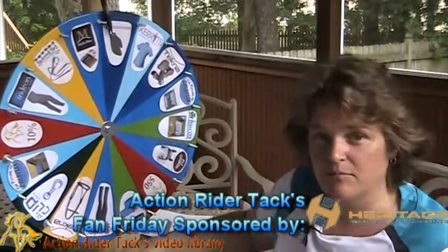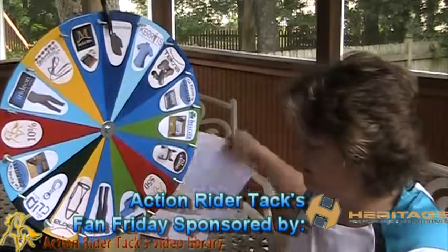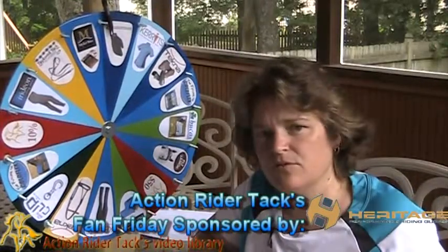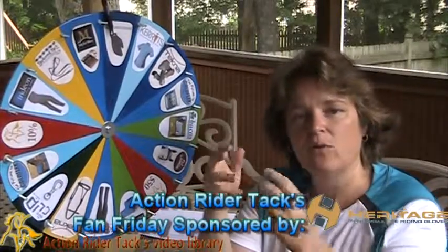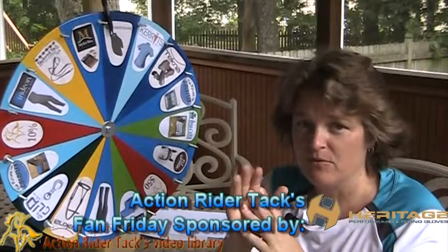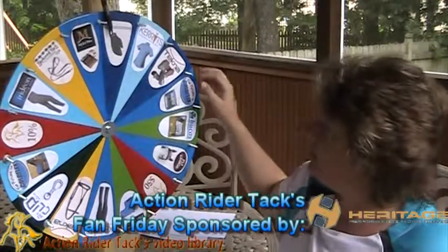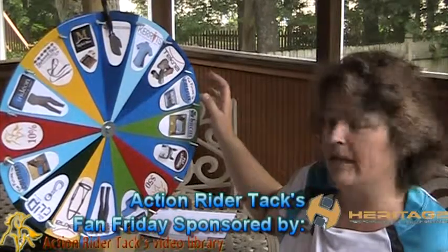Heritage — this is another new product on the wheel this week. This is the Heritage Performance Glove. Stretchable, super comfortable. It has all kinds of nice extra padding where you would be using it the most — where you're holding the reins. Gorgeous glove, you will love it. It comes in four different colors: brown, navy, black, and white.